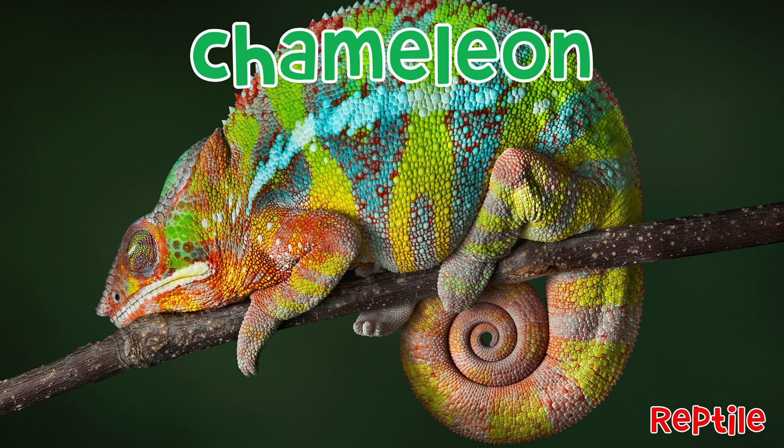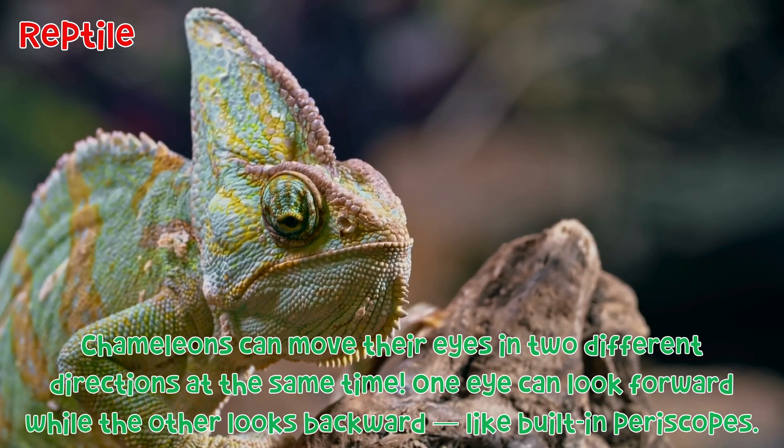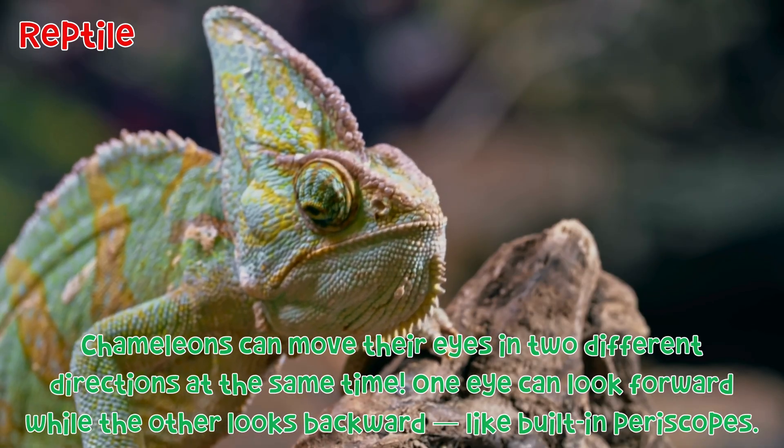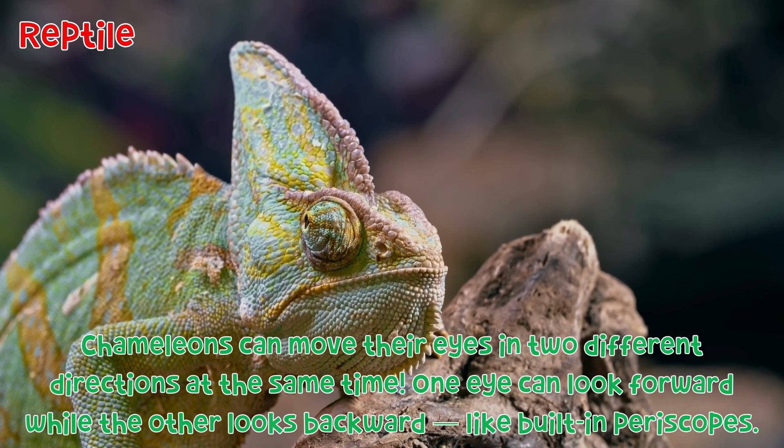Chameleon: Chameleons can move their eyes in two different directions at the same time. One eye can look forward while the other eye looks backward, like built-in periscopes.